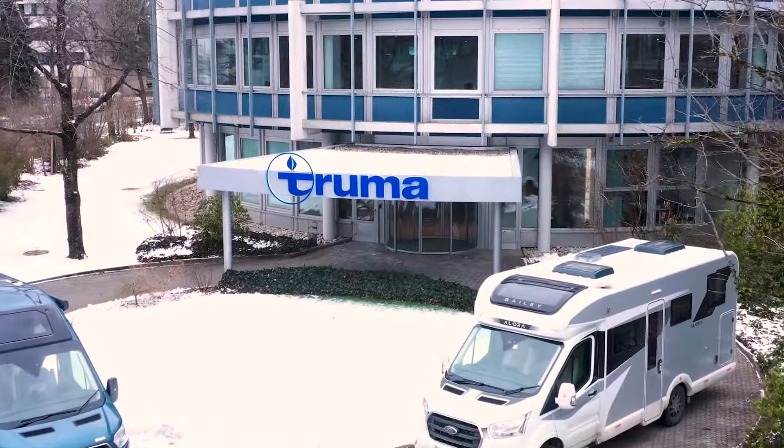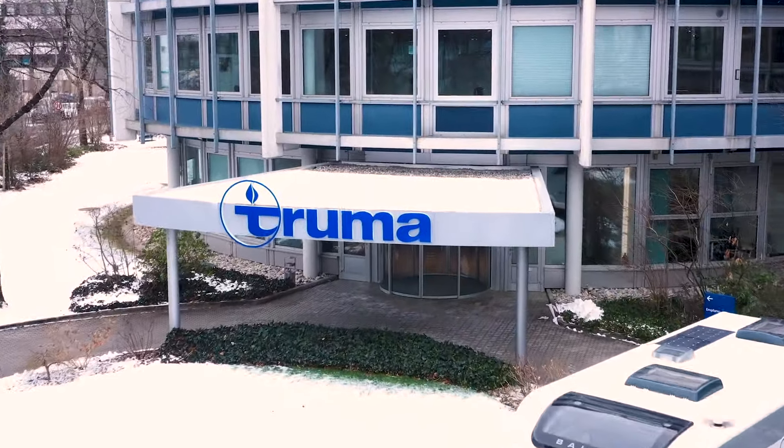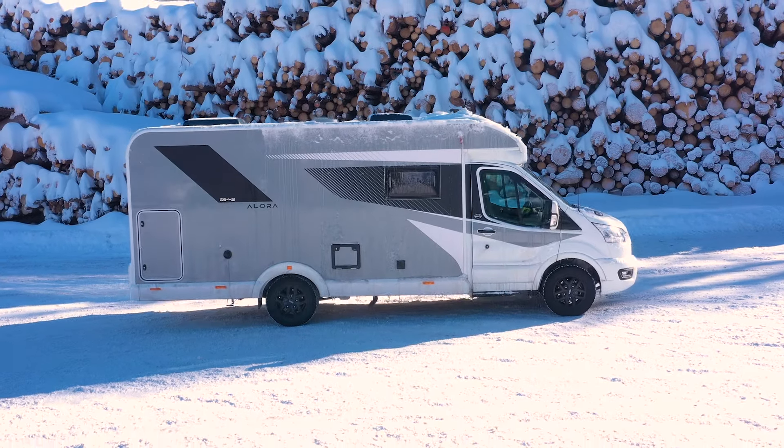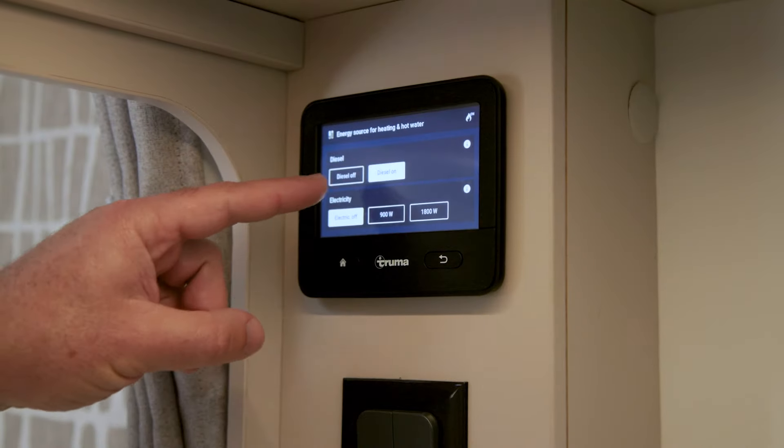We've recently spent seven nights in freezing cold temperatures in the brand new Baillie Allura motorhome. It's powered by a brand new diesel heating system and we're here today to find out a little bit more about it.